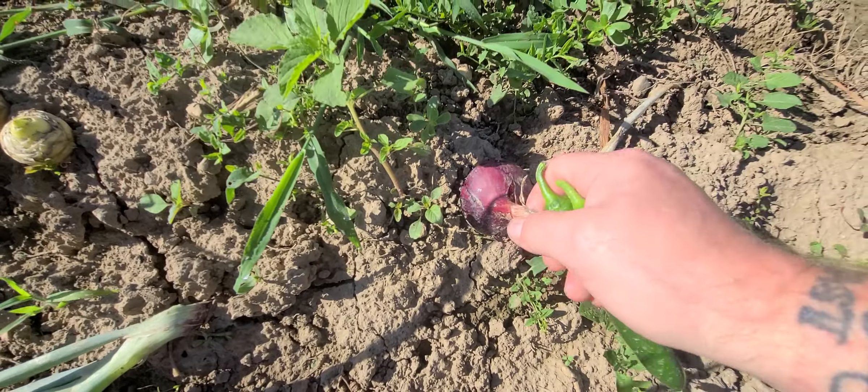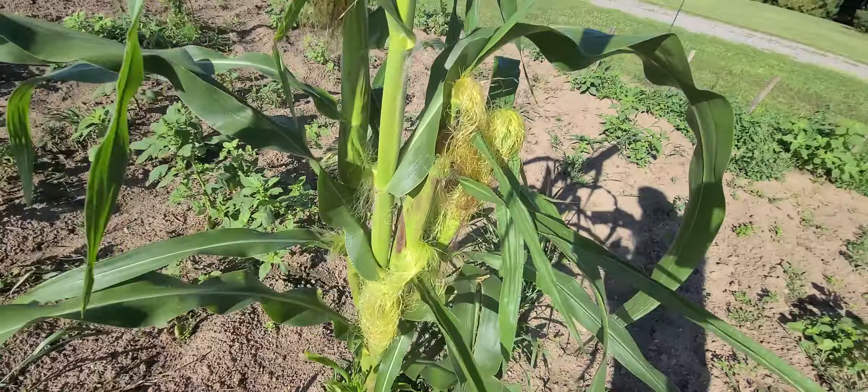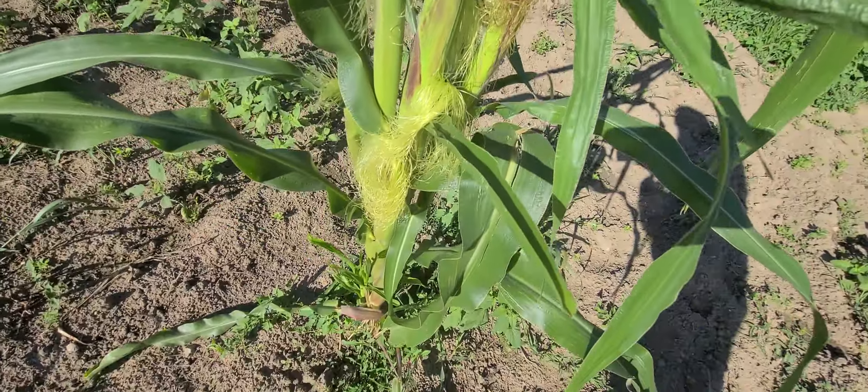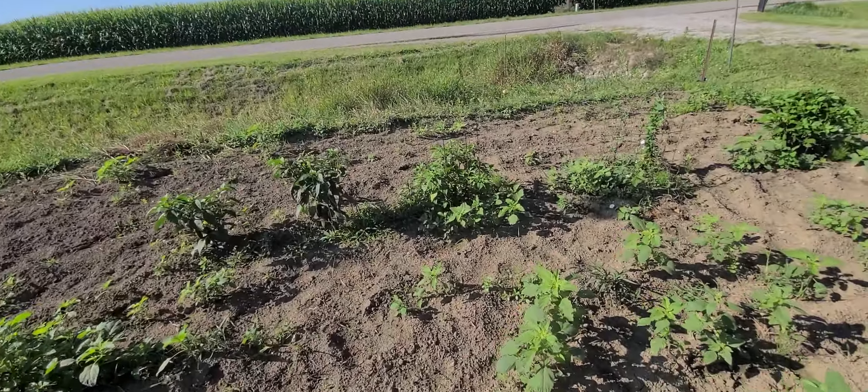Getting onions on the daily now. Looks like we do have some corn on these couple stalks of corn that we have — there's one over here and one over there, they do have corn on them.